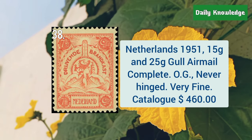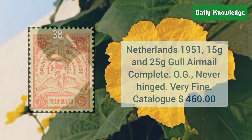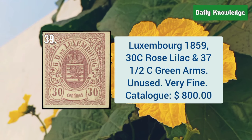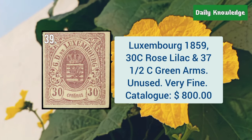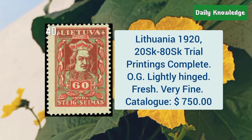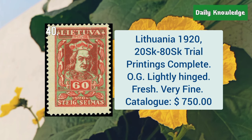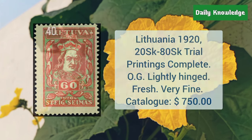Netherlands, 1951, 15G and 25G gull airmail, complete set, with original gum. Luxembourg, 1859, 30C rose lilac and 37 and a half C green arms, unused. Lithuania, 1920, 20SK to 80SK trial printing complete set, with original gum.